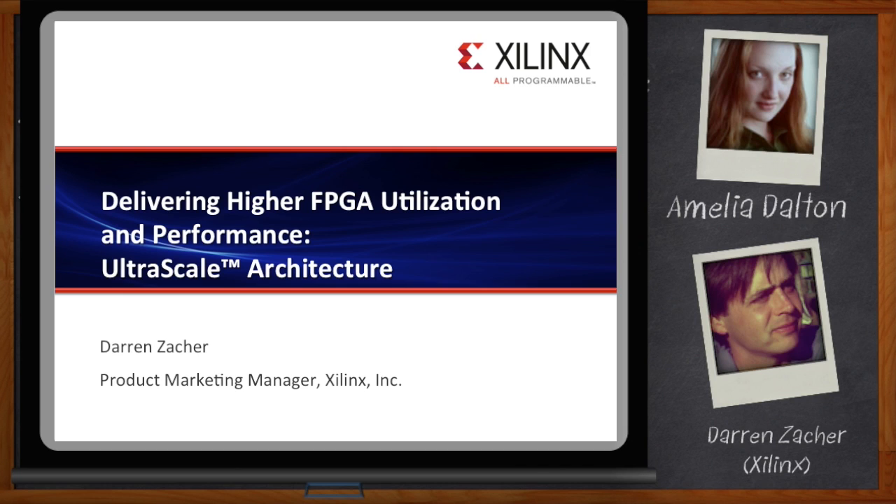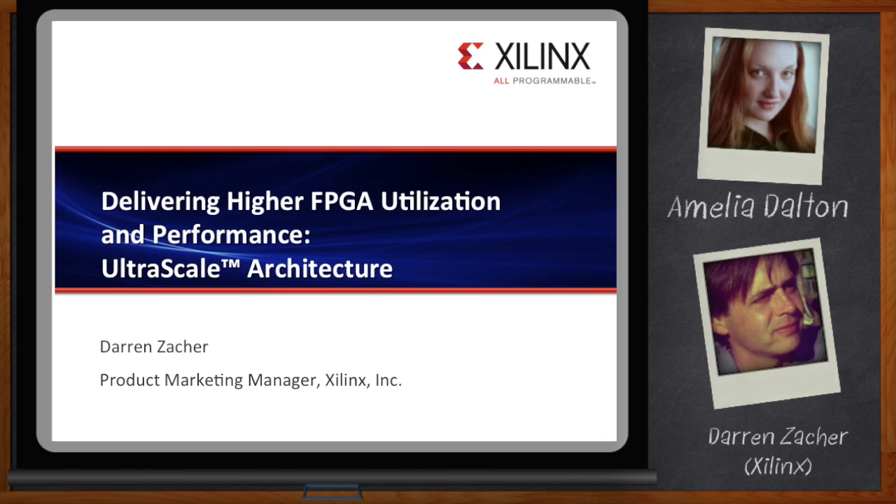Hi, Darren, thank you so much for joining me today. The title of today's talk is about a mandate for programmable architecture. For years, the mandate was more LUTs all the time, but that's changed.